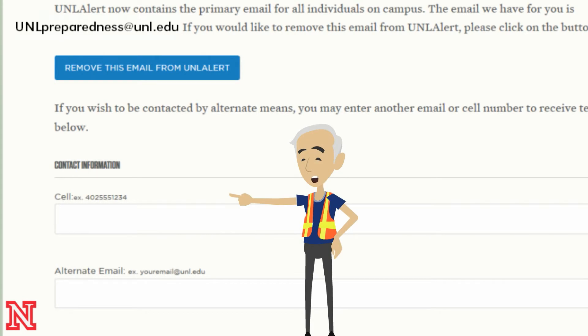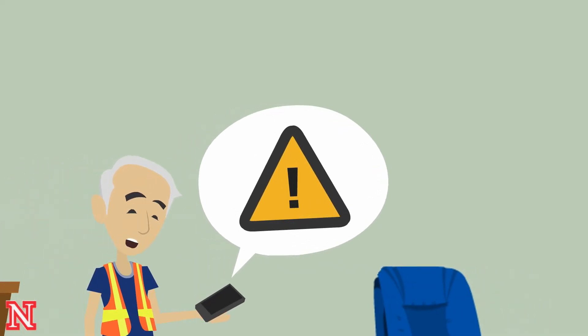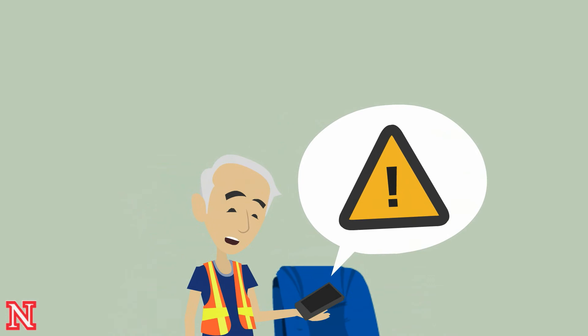But a better idea is check your email, add your cell phone for text, and even an alternate email if you like. Then you're sure to know when and where a UNL Alert is issued.